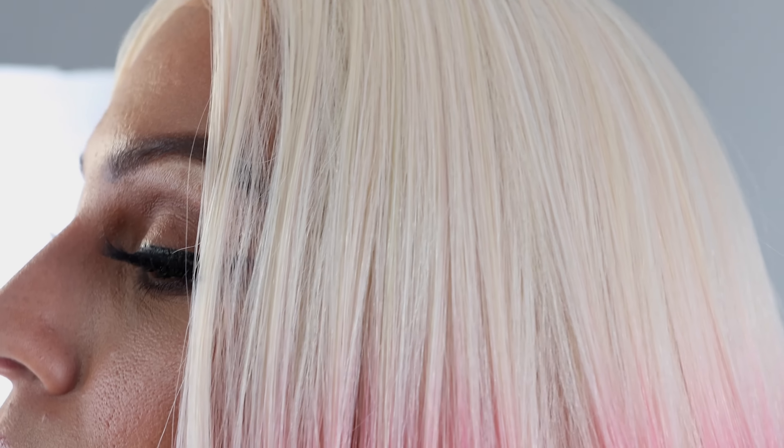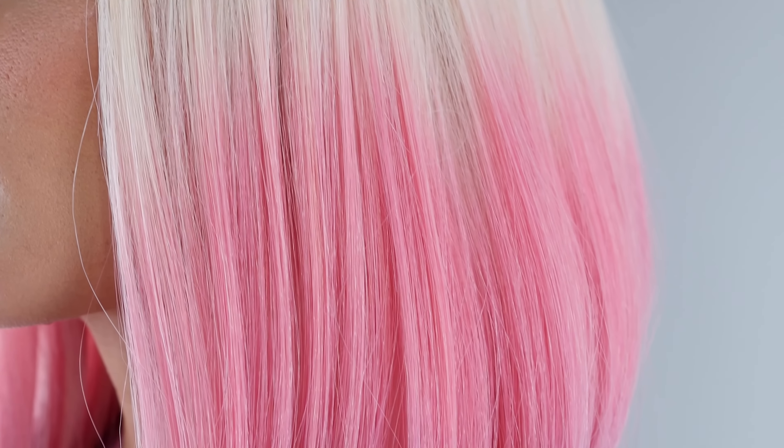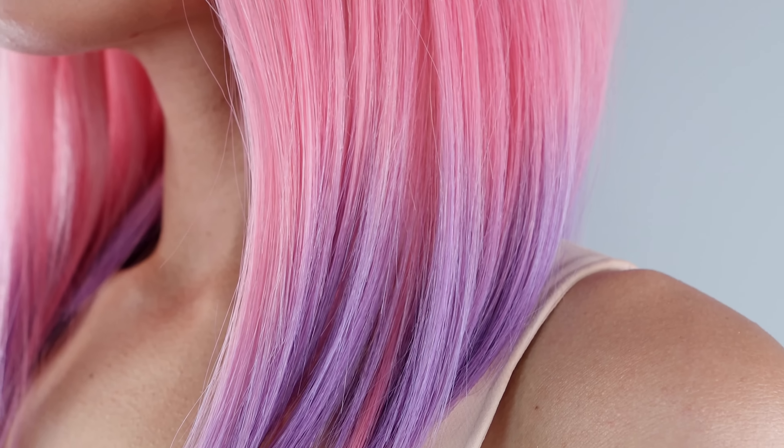Blonde and Blooming by Hairdo is a mid-length angled bob with face-framing tresses. The chic cut offers a three-shade dip-dye look, starting from cool blonde, graduating to tulip pink, and finishing with lilac purple for a transformative look you'll love.